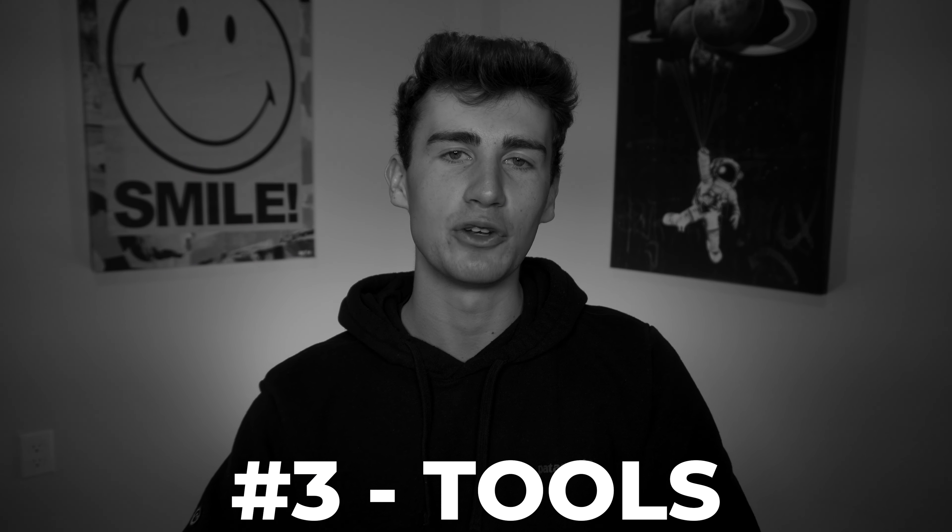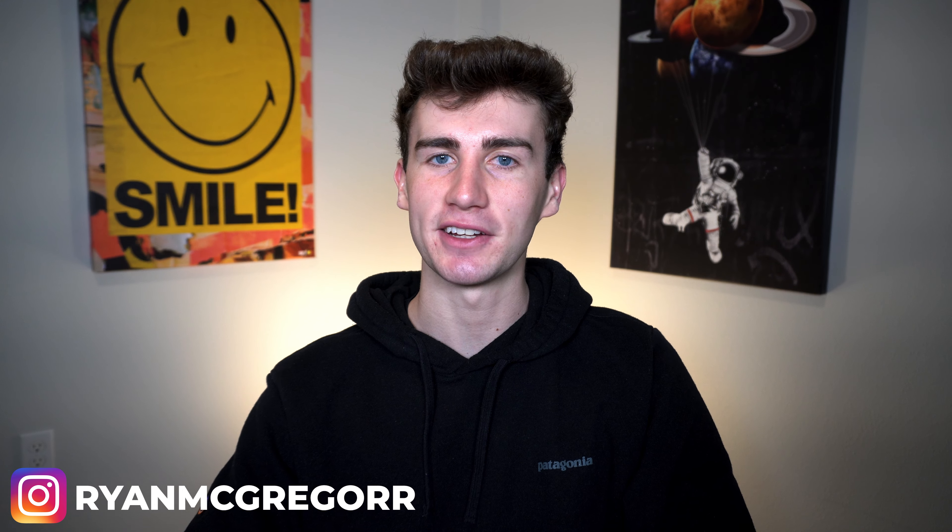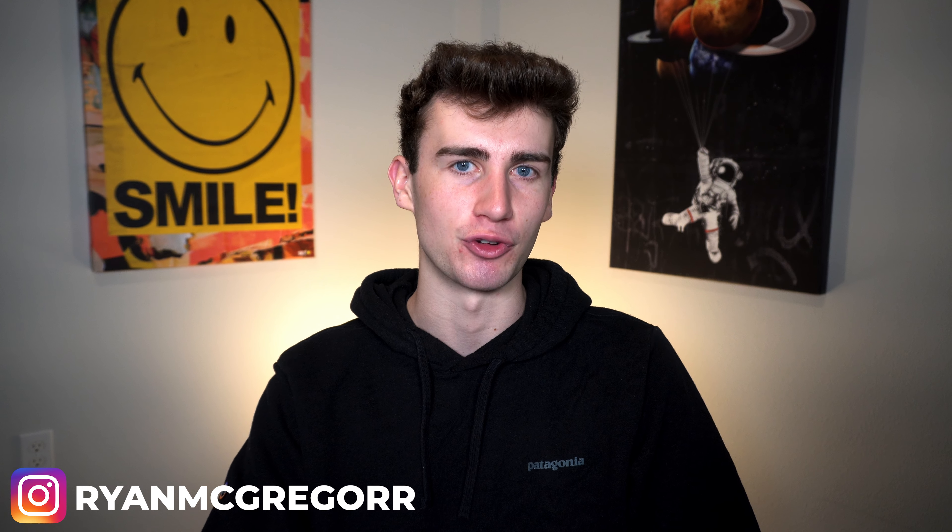Number three: you want to make sure you go with a broker that offers trading and research tools that align with your goals. If you're a day or swing trader, performing technical analysis is going to be far more important for you compared to someone looking for a simple platform to buy and hold stocks long-term. Even as a long-term investor, research tools are still going to be important — just different from what an active trader needs. This is exactly why clarifying your goals is the essential first step.